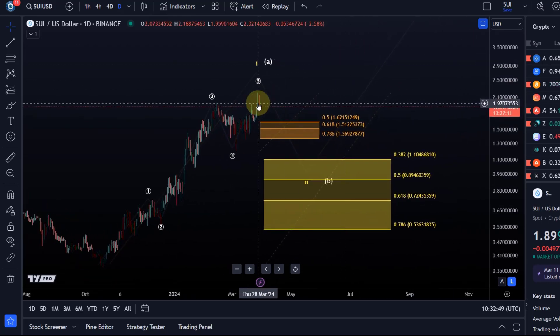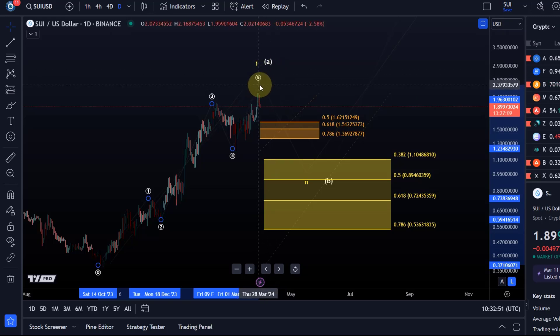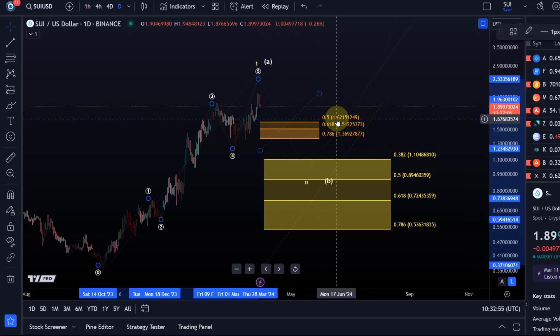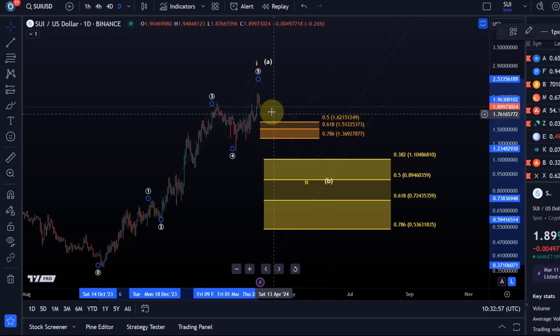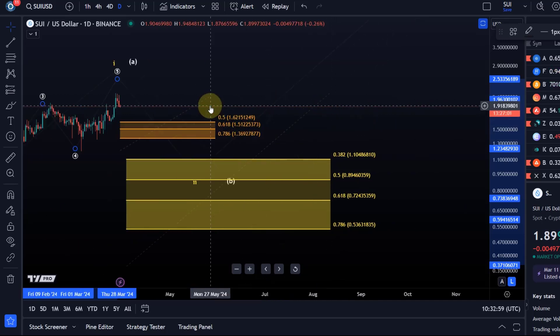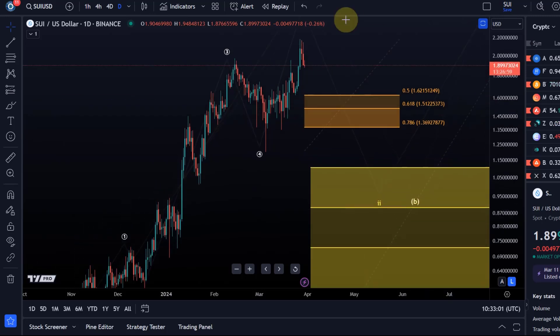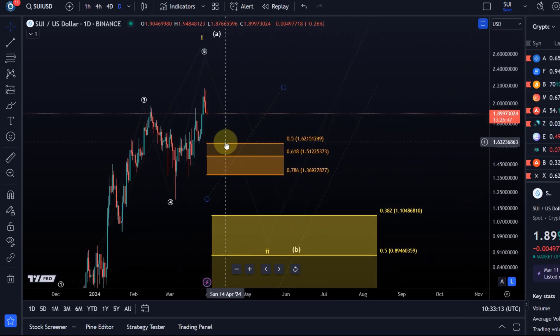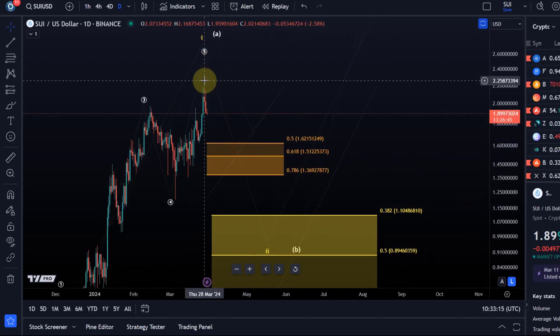In the short term, further upside extensions in wave five are possible as long as we're holding the orange support zone. A break below $1.62 — which is the 50% Fibonacci retracement and also the March 24th low — would be an early indication that a top of sorts is in place and that wave five has topped.